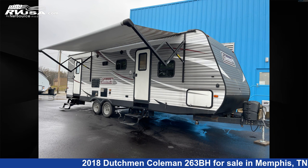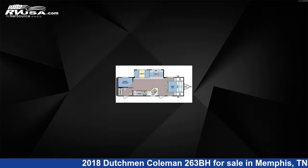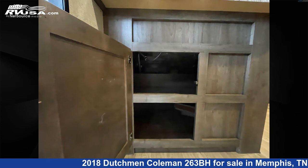This 2018 Dutchman Coleman 263BH is a travel trailer RV. It is located in Memphis, Tennessee, 38128, and is offered for sale by Travel Camp of Memphis.